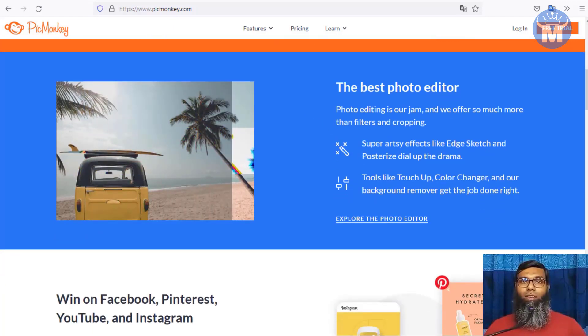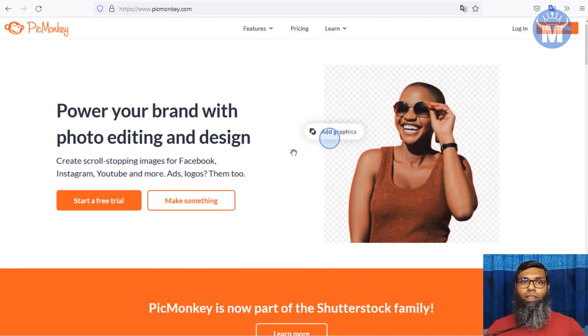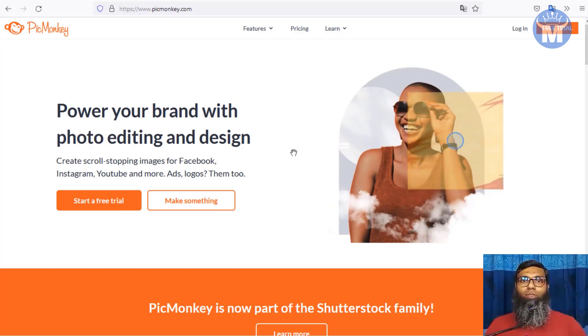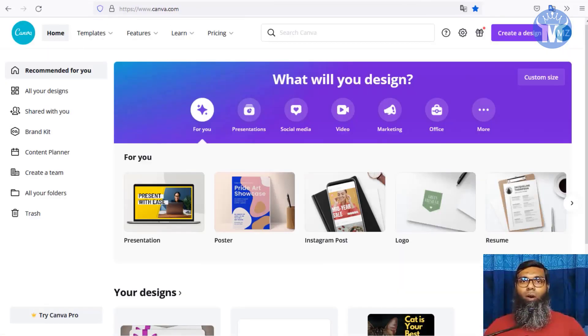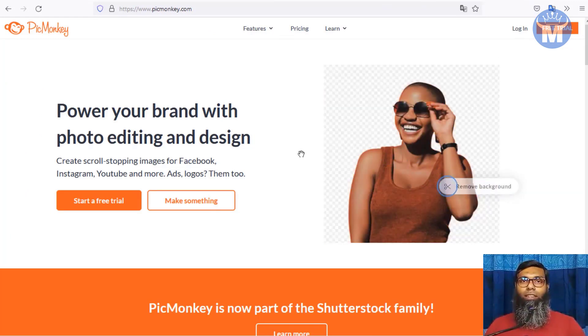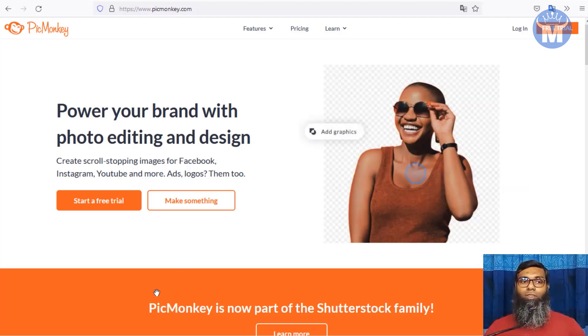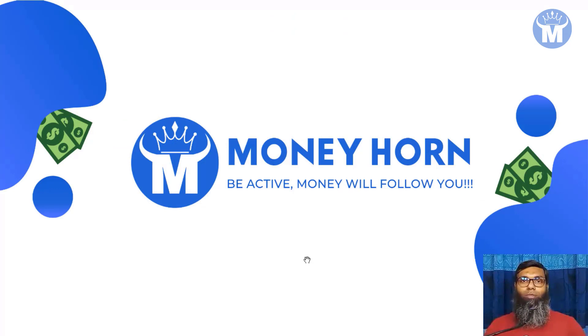Your customers will definitely love your work if you use PicMonkey. It's not mandatory — you can use free options like LogoMakr or Canva — but if you're getting one or two orders, I recommend you invest that money into PicMonkey so you can deliver more professional work. More happy customers means more money in the future. Stay active and money will follow you. See you in the next video — stay well and thanks for watching.